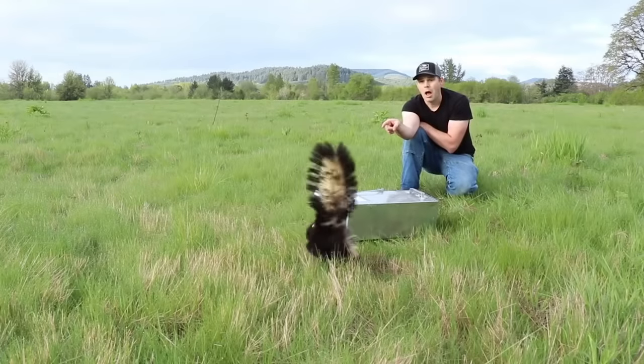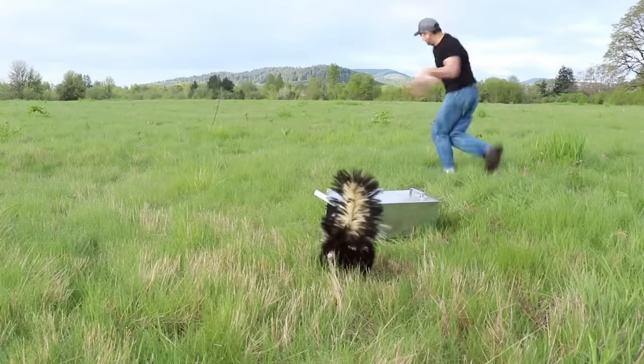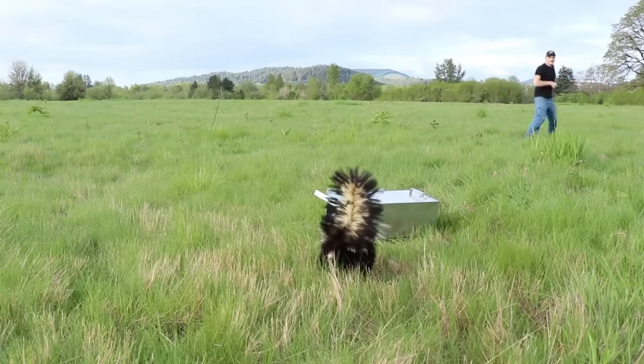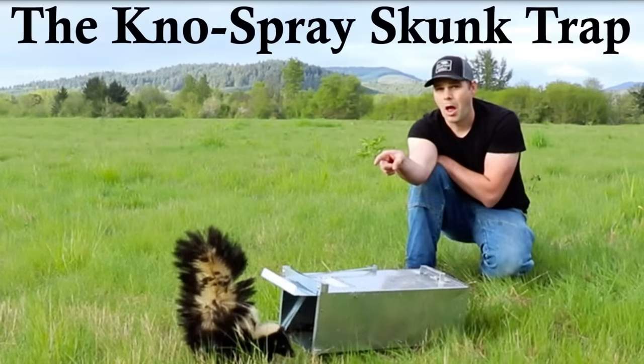So I knew I had to trap this skunk and relocate him, but that can be pretty tricky business. The last time I did that I got sprayed, but that's because I hung around when I opened the trap — I wanted to get a good thumbnail photo for the video, which I did, but it was pretty smelly.